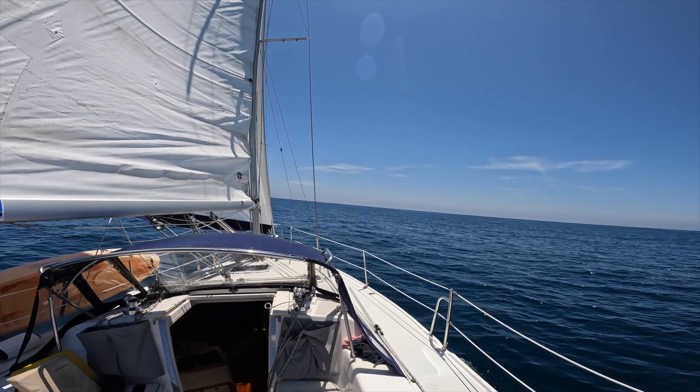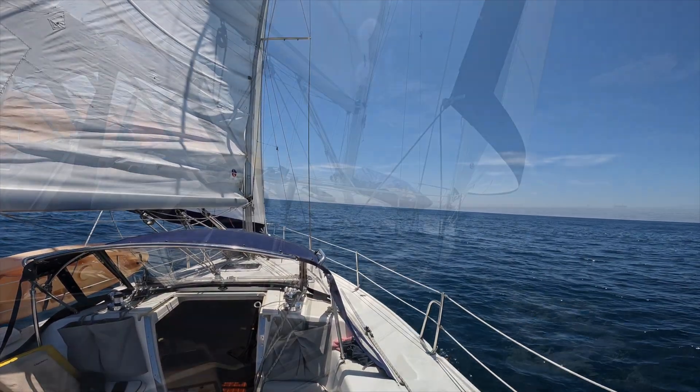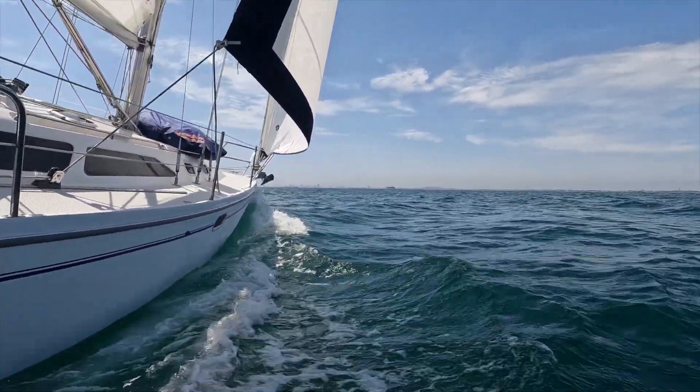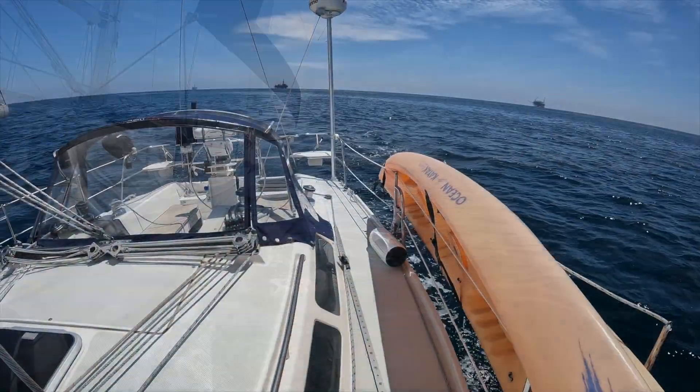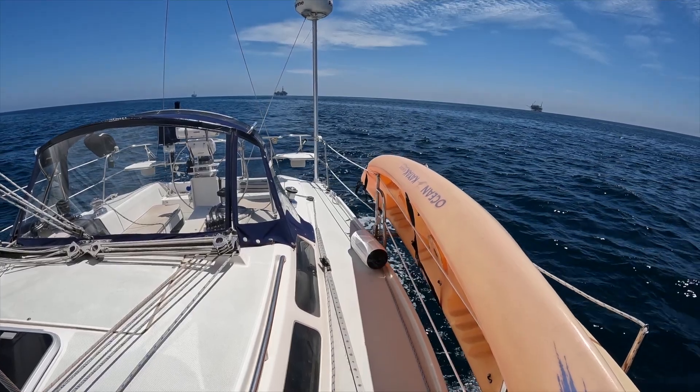Greetings and welcome to Mojo Sailing Adventures. I'm Mike and today we're going to do a tour of the Mojo. The Mojo is a 2000 Catalina 320. I purchased her in 2007 and she's been a fantastic boat. This is a great boat whether it be for a day sail or extended cruising.